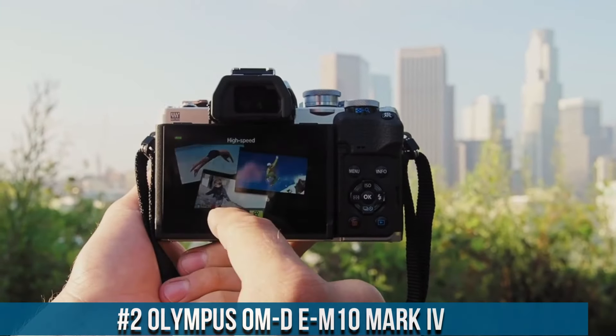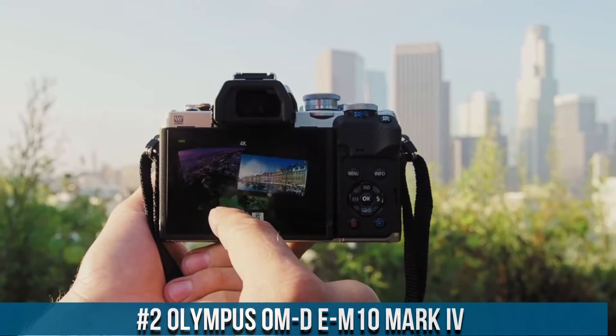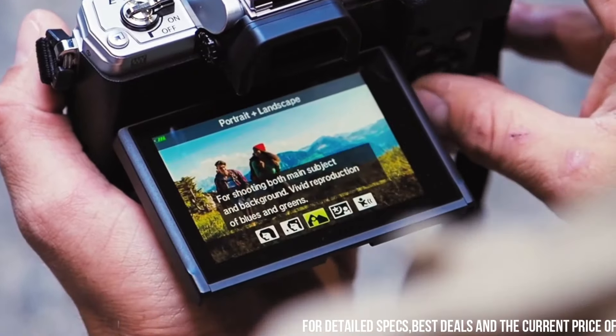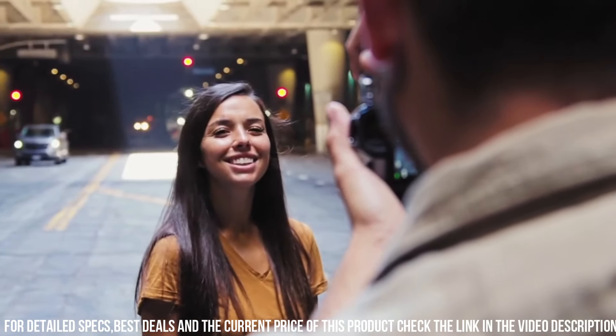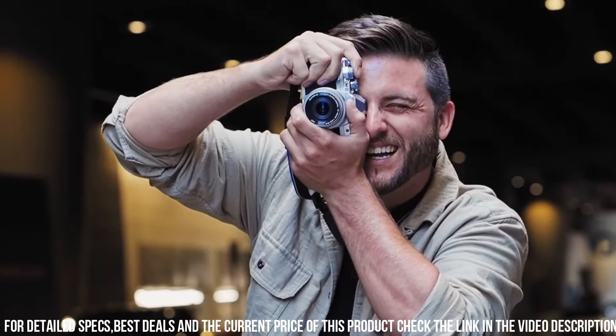Number 2 — Olympus OM-D E-M10 Mark IV, a high-performance mirrorless camera designed for photographers who demand the best in terms of performance, features, and image quality. With a 20.3 megapixel sensor and advanced autofocus system, the camera delivers stunning image quality with exceptional detail, clarity, and sharpness. One of the standout features of the OM-D E-M10 Mark IV is its advanced autofocus system.